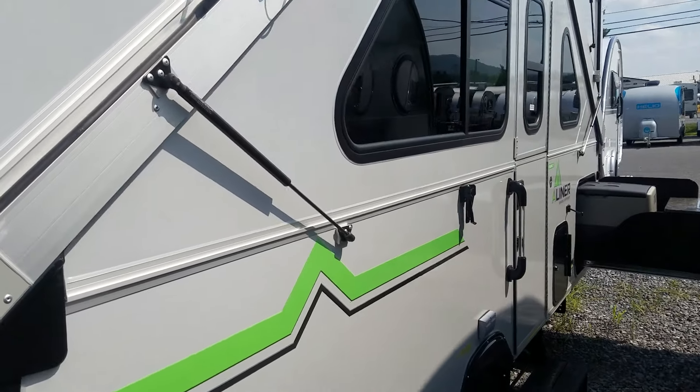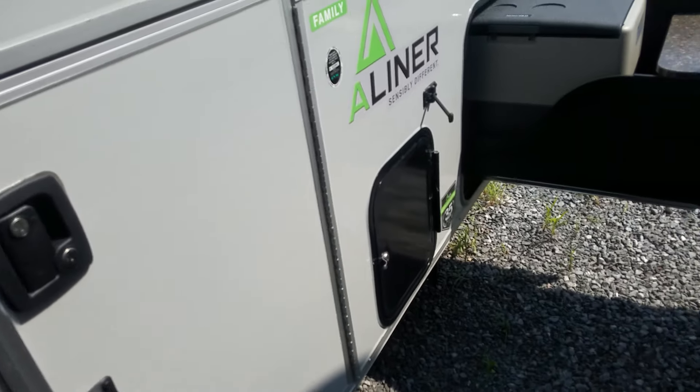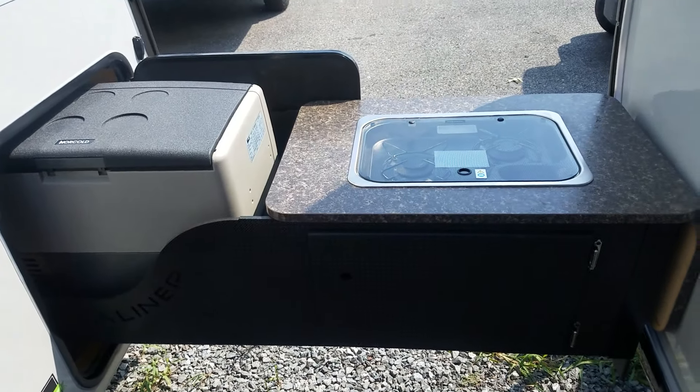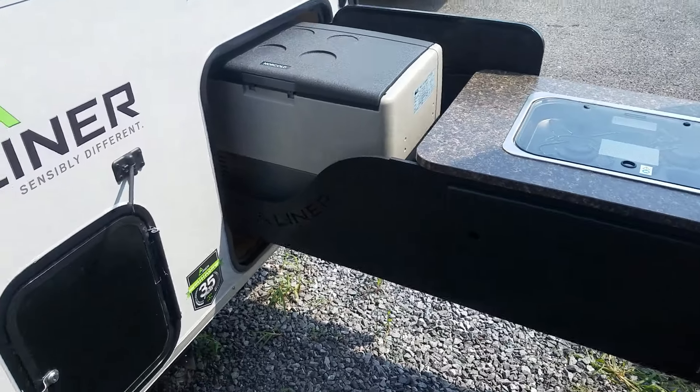It's a lot quieter and doesn't have the holes protruding through the walls like the older units did. But the thing you'll first notice is that there's a box sticking out of the side — this is the outdoor kitchen that is new for this model.